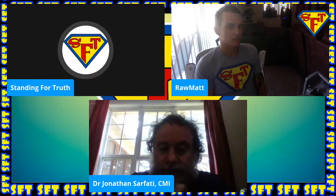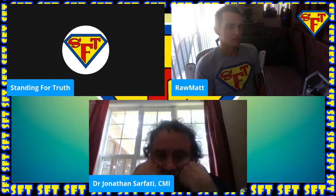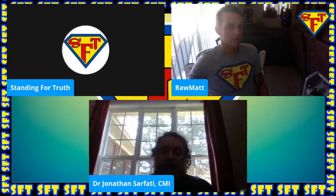You mentioned topoisomerase before we went live — could you touch on that for the audience? I think that would be a good time. Okay, now the thing is, think of DNA...